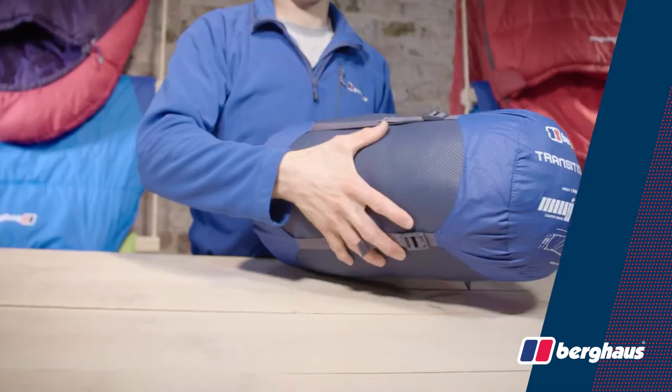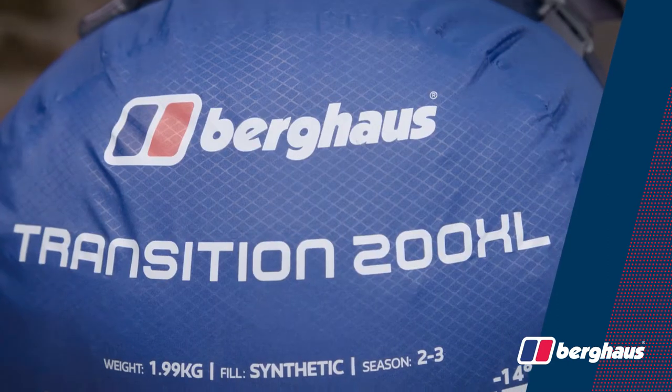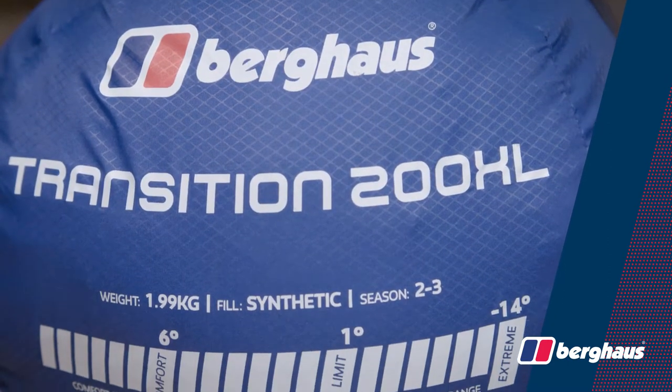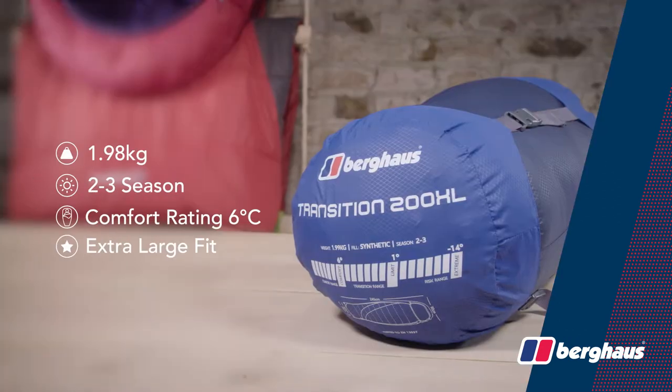If you're a taller camper looking for a two to three season sleeping bag for family camping or festival use, pick up a Berghaus Transition 200XL in store or online today. We'll see you in the next one.